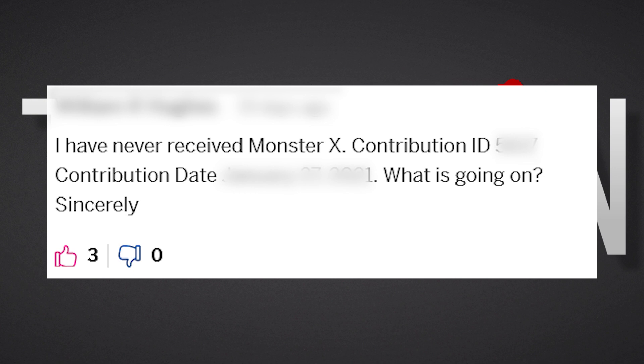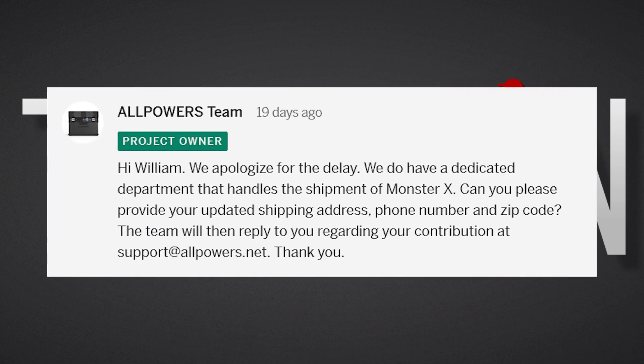I am under the impression that the majority of backers have now received their units, but some backers are still waiting for their units two years on. And unfortunately the lack of activity and lame excuses from All Powers have left many frustrated and angry.